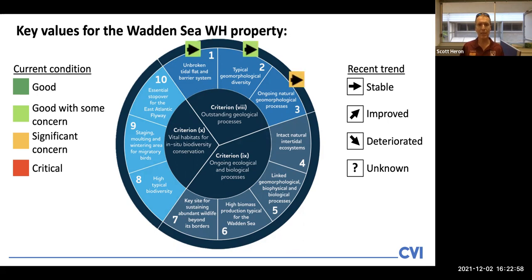The results, as you'll see coming on the screen, indicate that for the majority of key values the recent trend has been stable with respect to condition, and that for the majority the assessment was that currently they are good with some concerns. There were a couple of notable significant concerns raised within key values or elements of key values.